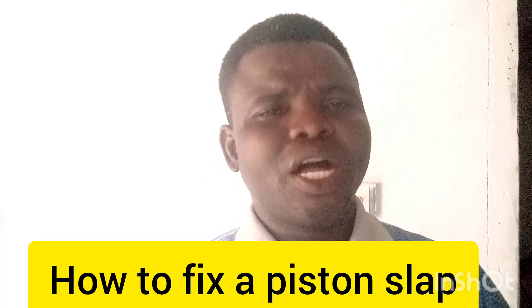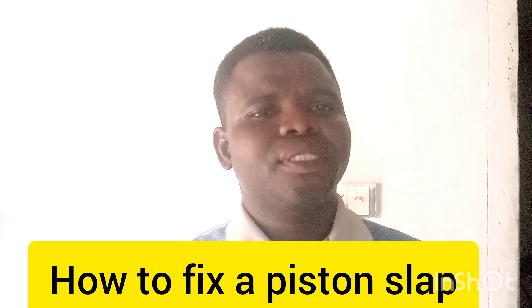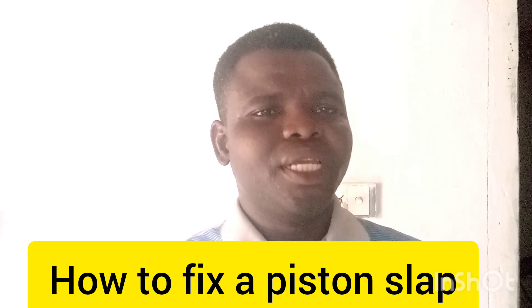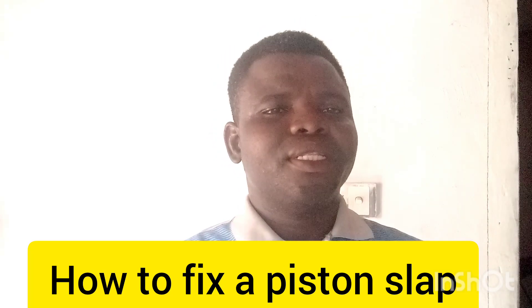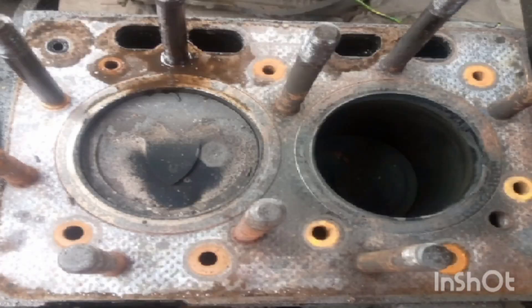In this video I want to talk about how to fix a piston slap. What's a piston slap? Piston slap is the clearance between the piston and the cylinder wall.